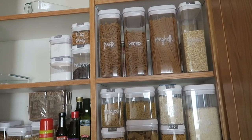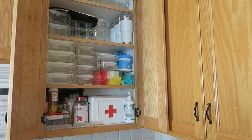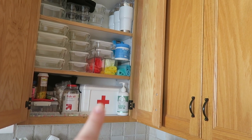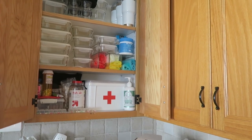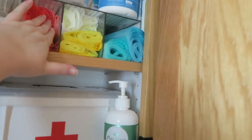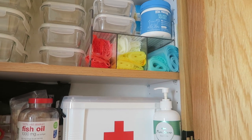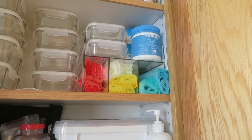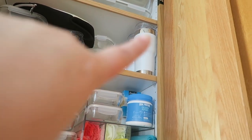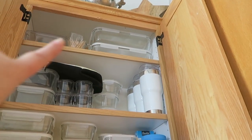Right next to where the dry goods live is this little section. On the bottom is kind of a hodgepodge — I have all of my medication as well as my dog's supplies and medication. My medication is in that big box right there and I just pull them out when I need to. I also have all this glassware and single-use sandwich bags — I want to get better about not using those, but I want to go through them first. Up here I've got travel mugs for coffee or tea, a lunch bag, and more glassware above.